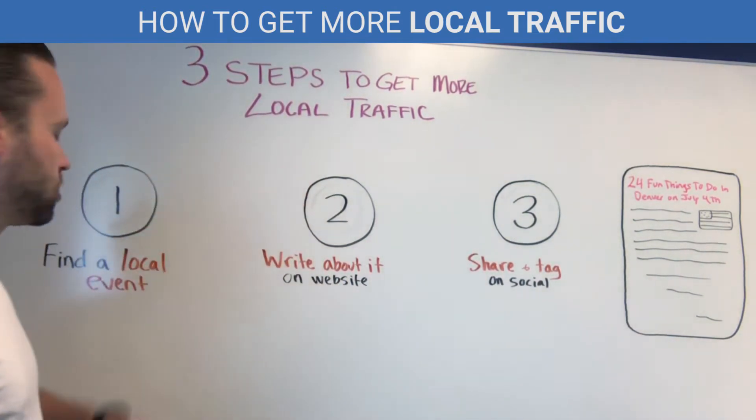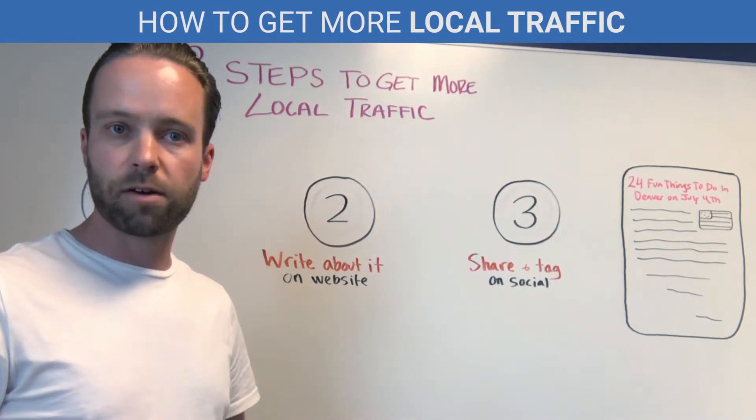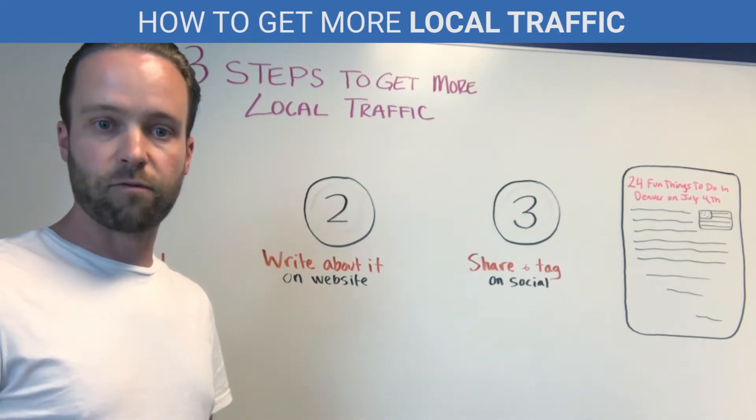Step one: you want to find a local event that's happening in the next two weeks — something like a farmer's market, a marathon, or a festival where a lot of locals are going to be searching for it in Google.